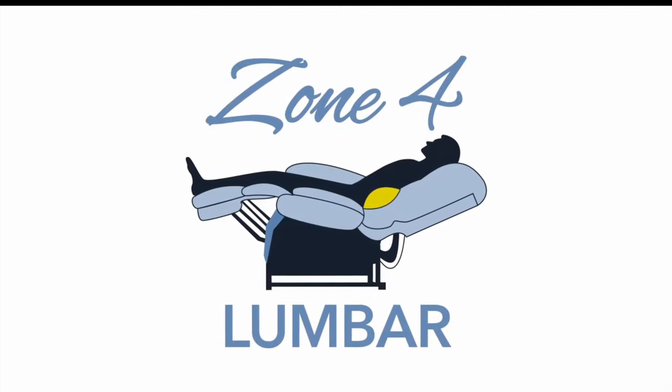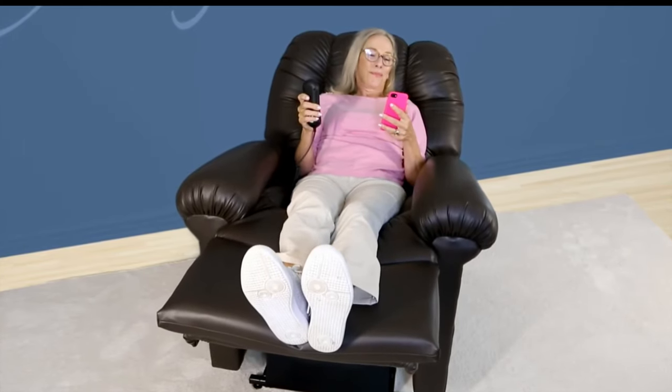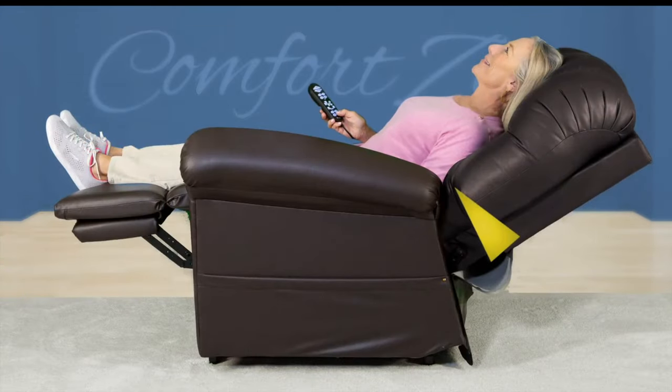The adjustable lumbar in Zone 4 offers custom and firm support when you need it most. Many people can relate to back pain and at times have wished for more back support while relaxing or napping. More support in your lumbar area can take pressure off your spine while giving your back muscles the chance to rest and rejuvenate.